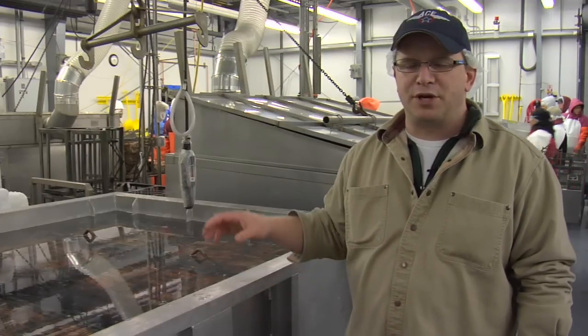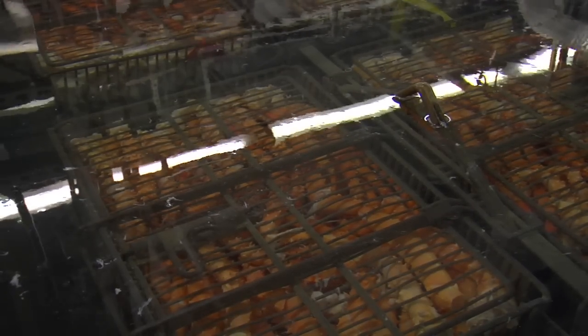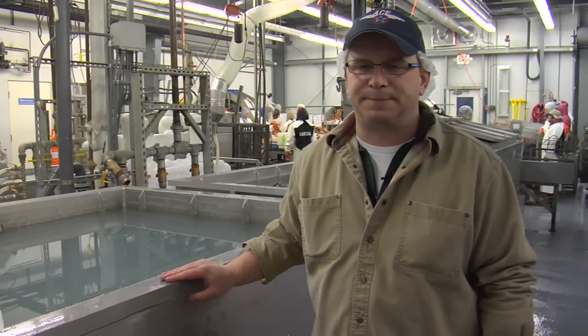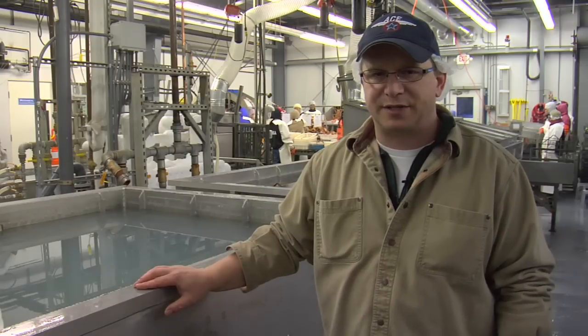After the cook, the crab is put into an ambient tank, or cooling tank, where we circulate fresh water through it. We haven't chilled the water — we just want to stop the cook as quickly as possible. After the ambient tank, we put the crab into a pre-chill tank where the water is chilled to 33 degrees, and we want to get the clusters down to 35 degrees. If the crab is too warm when it comes out of this tank, it will absorb salt in the brine tank.